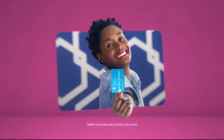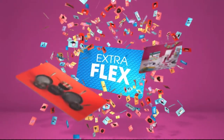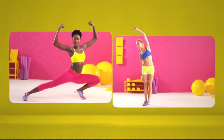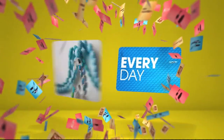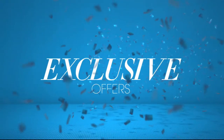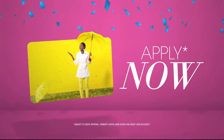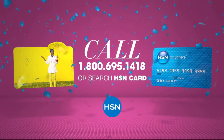Now when you apply for the HSN card, instantly get $10 off. It's all about you — extra flex on the things you love. When you use your HSN card, you get extra flex all day every day on all jewelry, beauty, and fashion purchases — plus no-interest VIP financing, VIP easy returns, and exclusive offers, all with no annual fee. Apply now: call 1-800-695-1418 or search 'HSN card' at HSN.com.